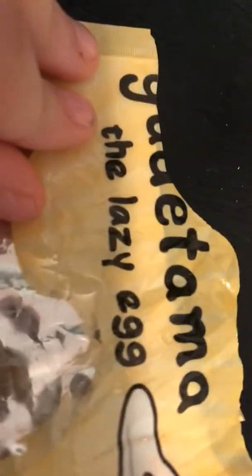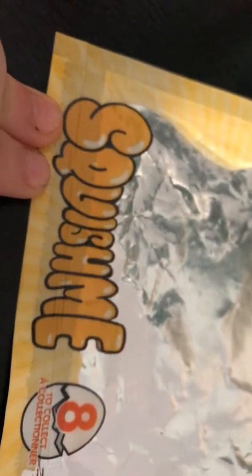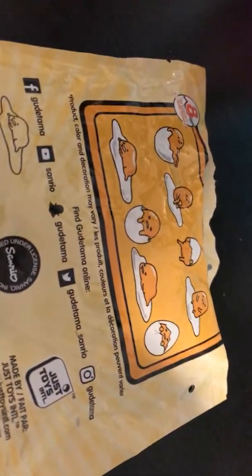I got this at Target, so if you want to get it, you can. Gudetama, lazy egg. You can get a whole bunch of other ones. Today I'm going to try and get this one, or either this one — your Target, I'm going to try and get it.